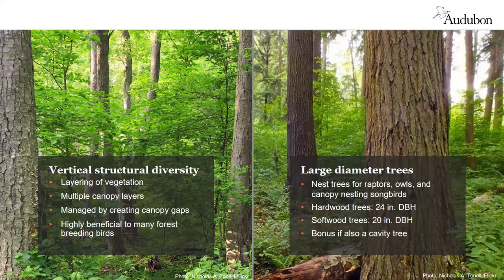The first habitat characteristic we assess is vertical structural diversity — the layering of vegetation at multiple heights in a stand. Stands with high vertical structural diversity have overstory, midstory, and understory layers combining trees, shrubs, herbaceous plants, and vines. This is important because it provides different birds with places to nest, perch, forage, seek cover, and raise young. Vertical structural diversity can be enhanced in mature forest by creating canopy gaps, which stimulate understory vegetation growth by allowing more sunlight to reach the forest floor.